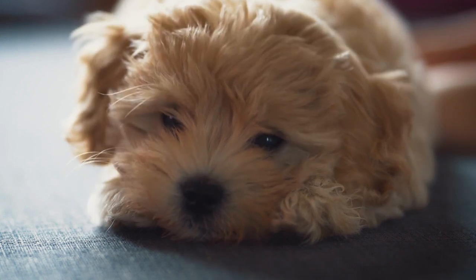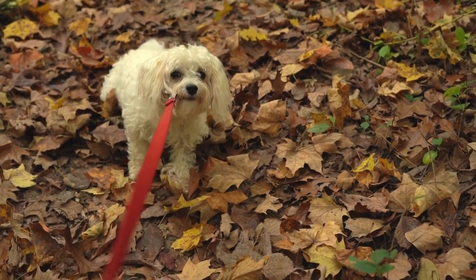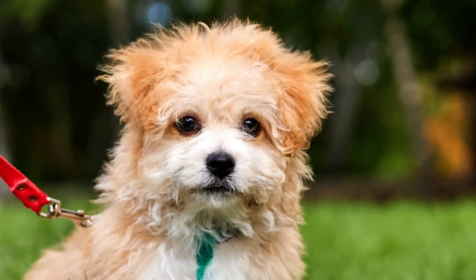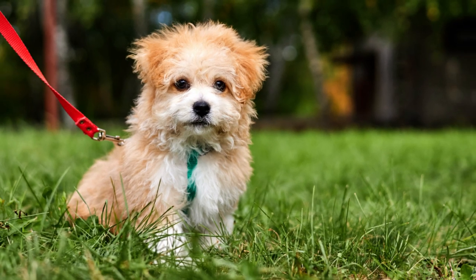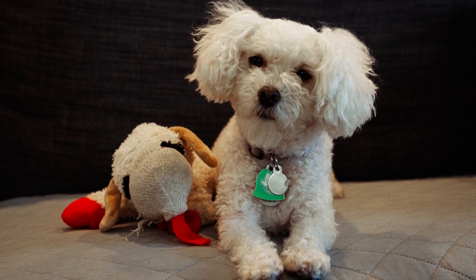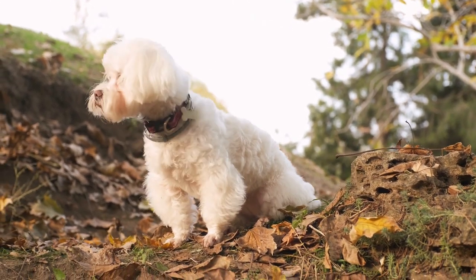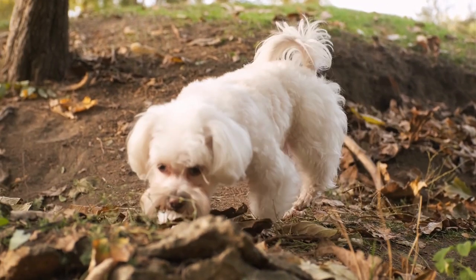The Maltipoo is a mixed breed dog that is a cross between a Maltese and a poodle. The exact origins of the breed are unknown, but it is believed that they were first bred in the United States in the 1990s. The Maltese is an ancient breed that has been around for thousands of years, originally bred in the Mediterranean and prized for their beauty and companionship. The poodle, on the other hand, is a relatively new breed that was developed in France in the 16th century and was originally bred as a water retriever before being used as a circus dog.